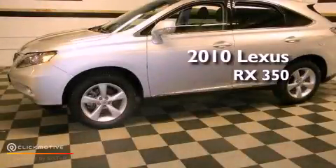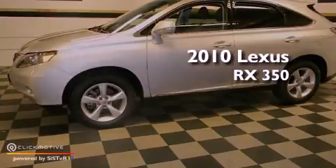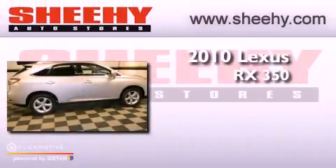This is a 2010 Lexus RX 350. This vehicle has seating for 5 adults and a 3.5-liter V6.